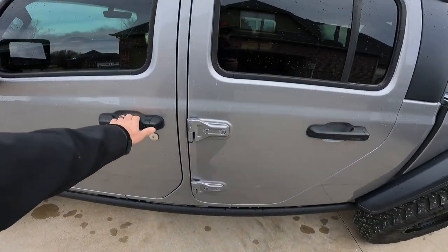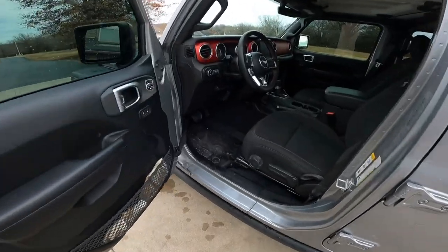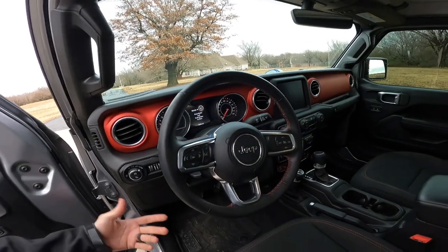It's a Rubicon — got all the goodies, including passive keyless entry. We have the cloth seats. The Rubicons have this red dash, which is pretty rad.